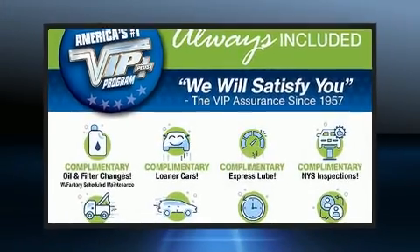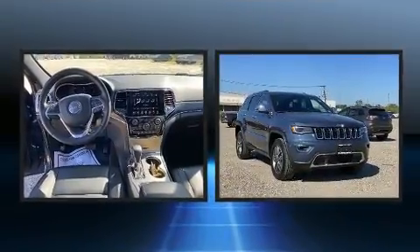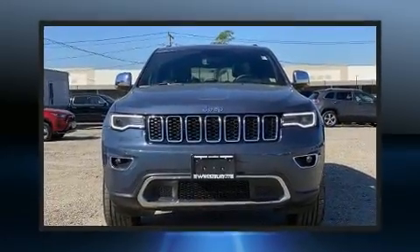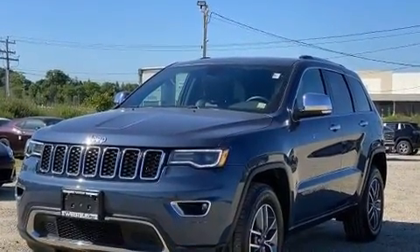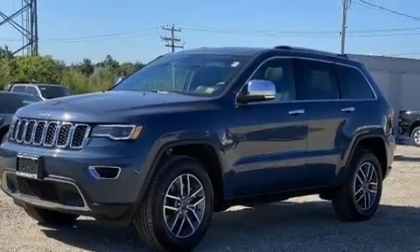Load your family into the 2021 Jeep Grand Cherokee. With less than 10,000 miles on the odometer, this four-door sport utility vehicle prioritizes comfort, safety, and convenience. It features four-wheel drive capabilities, a durable automatic transmission, and a refined six-cylinder engine.